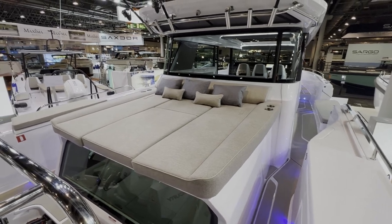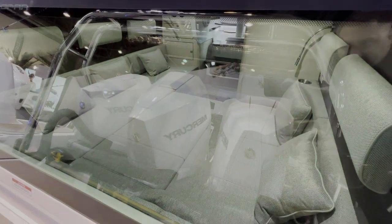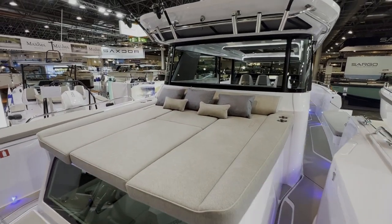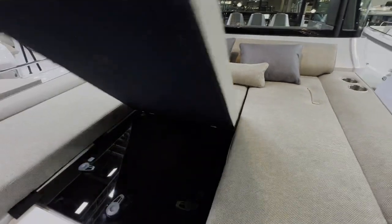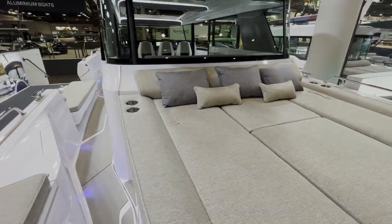Check out this aft cabin. You can see the reflection of the engines, but you can also see into that aft cabin back there. We've got a huge sunbed here, and there's your hatch for ventilation down below. There are two hatches — there's another one forward here as well.